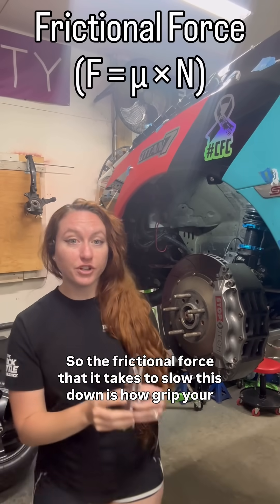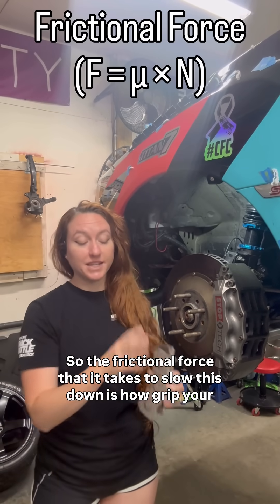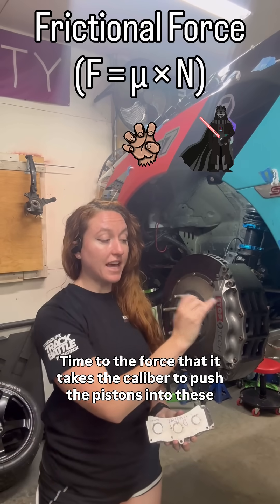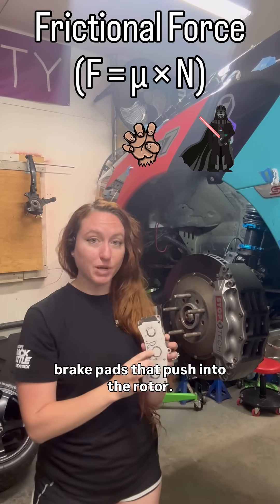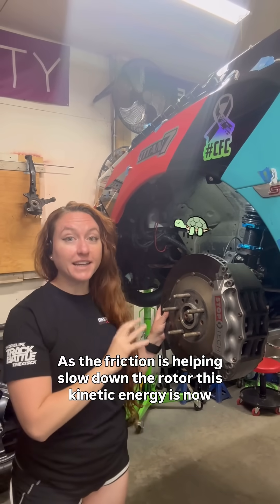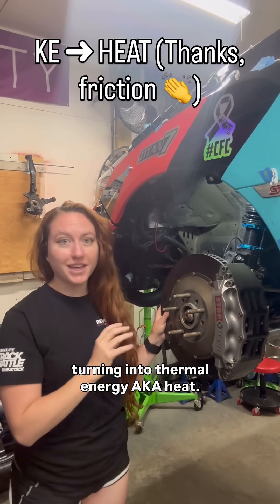Now this is where friction takes over. The frictional force that it takes to slow this down is how grippy your brake pad is, times the force that it takes the caliper to push the pistons into the brake pads that push into the rotor. As the friction is helping slow down the rotor, this kinetic energy is now turning into thermal energy, a.k.a. heat.